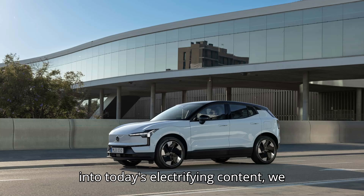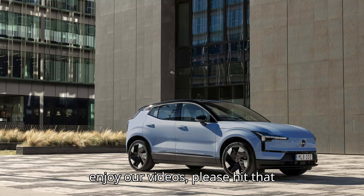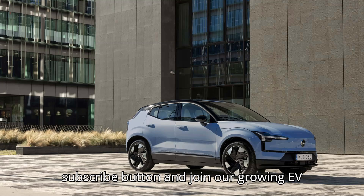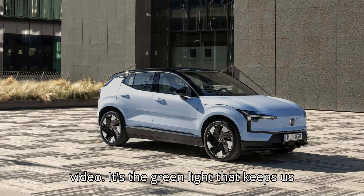Before we dive into today's electrifying content, we need a little spark from you. If you enjoy our videos, please hit that subscribe button and join our growing EV community. And don't forget to like this video — it's the green light that keeps us going.